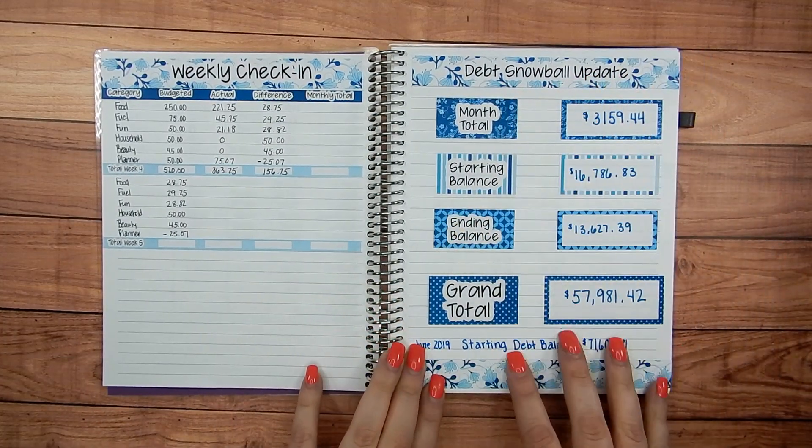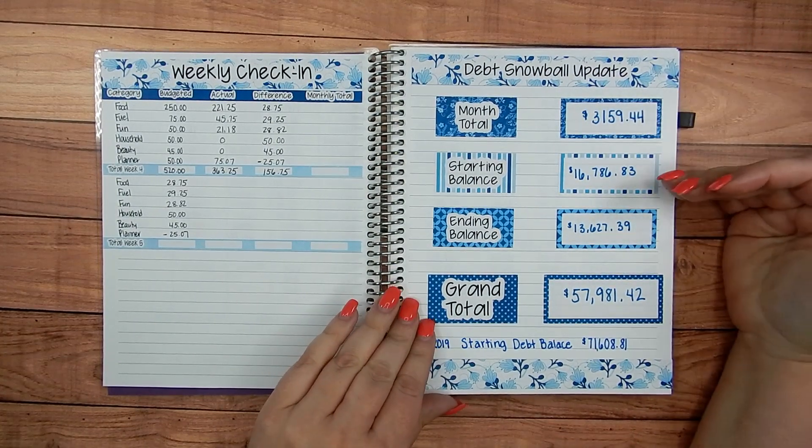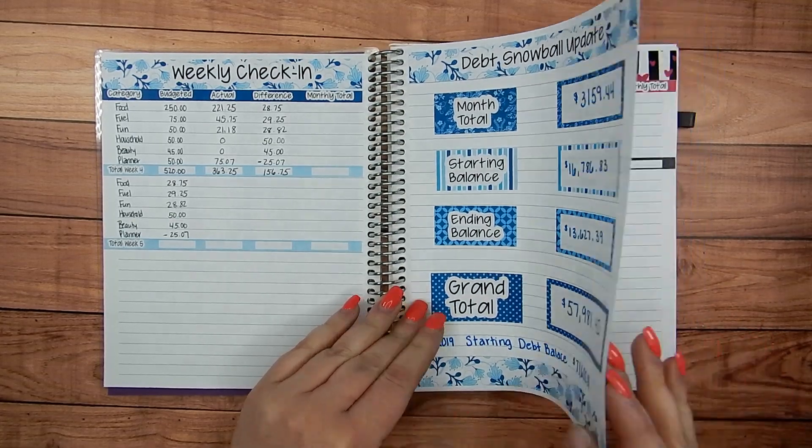I've done my debt snowball updates in here, where I track how much I paid toward debt every month, what my starting balance was, my ending balance, and the grand total amount I've paid off so far.